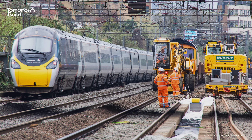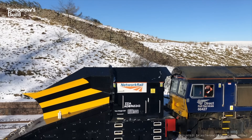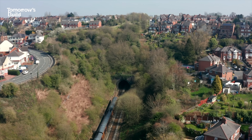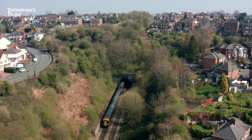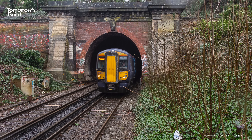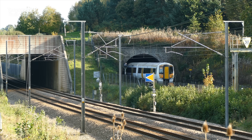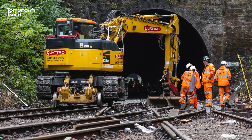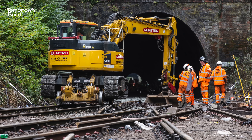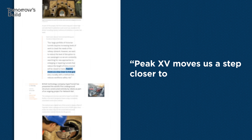What's also interesting is who it was built for – Network Rail, which owns and manages most of the UK's rail network. It's responsible for maintaining tunnels all over the country, including hundreds constructed over a century ago that now need to be repaired or enlarged. Network Rail has been looking for new, safer and less disruptive ways of doing this, and after the project finished, said that Peak 15 moves them a step closer to that goal. So it's being taken seriously.